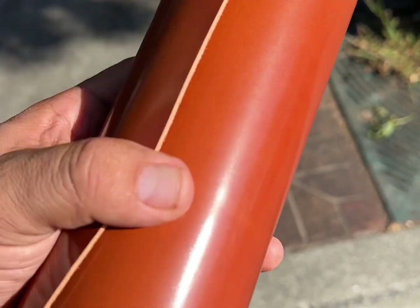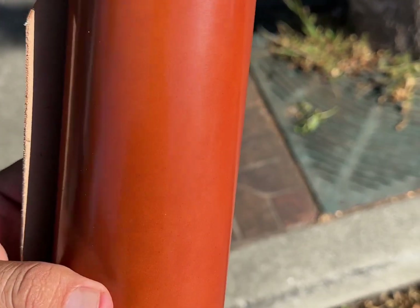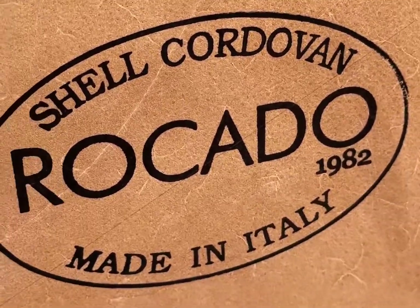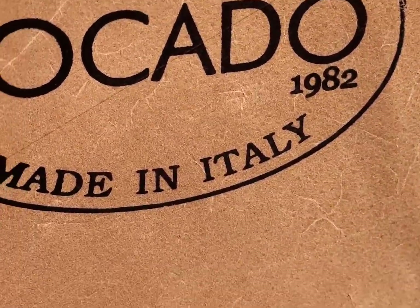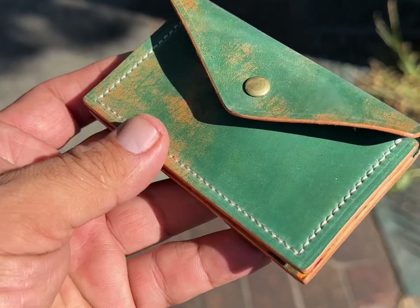Rocado shell cordovan has been really awesome. Sometimes I'm in the middle of a project and I'm missing a couple of pocket pieces — because of the odd shapes of shell cordovan hides — and I can order another hide of the same color and it'll come in matching or nearly identical to what I already have. That's really awesome. Thickness consistency is great too, and depending on who you order from, you can get Rocado hides with one stamp or a couple of stamps on the back.